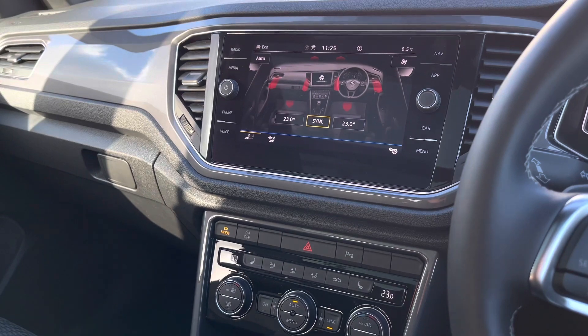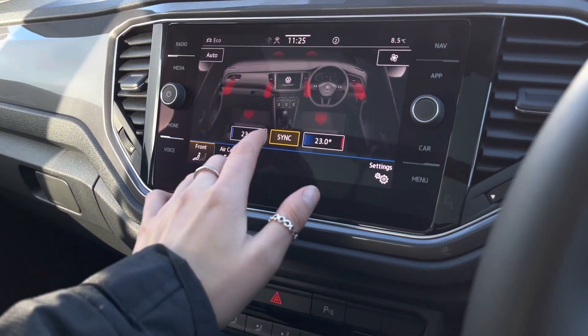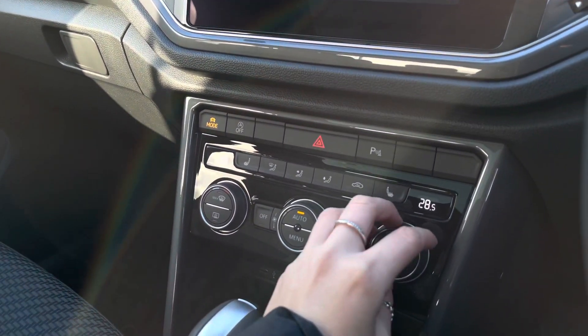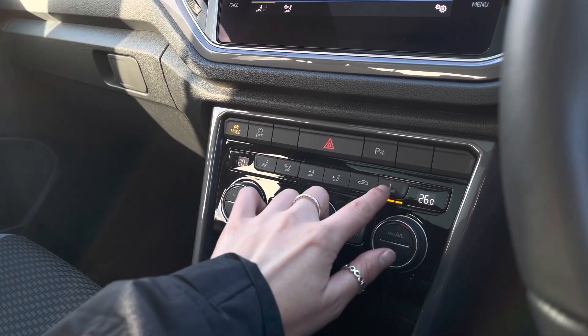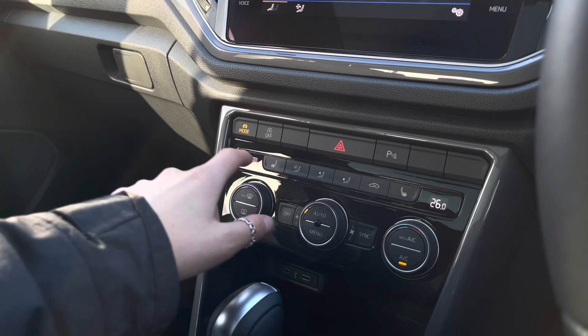This car features two-zone climate control, offering you and your front passenger individual airflow to prevent any arguments. We can access this via the screen and there are controls just below, with the fan speed in the centre. You've also got three-point front seat heating to keep you and your front passenger nice and cosy during the colder months.